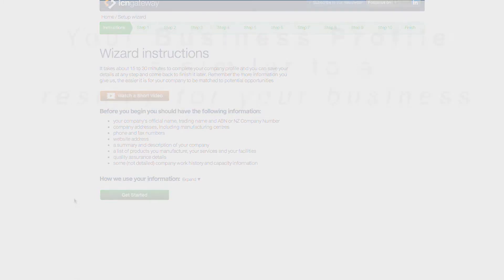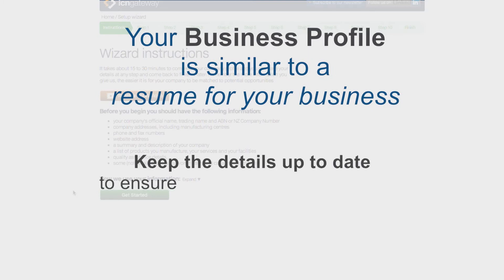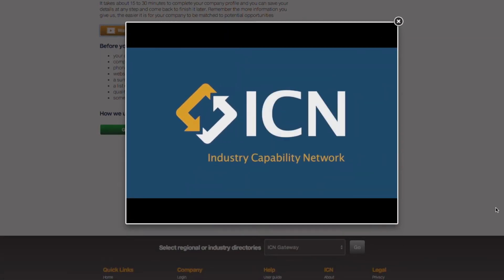Your business profile is similar to a resume for your business. You should keep the details up to date to ensure you are in the best position to express interest on any opportunity. Take a moment to watch the short video to get an explanation of the process.